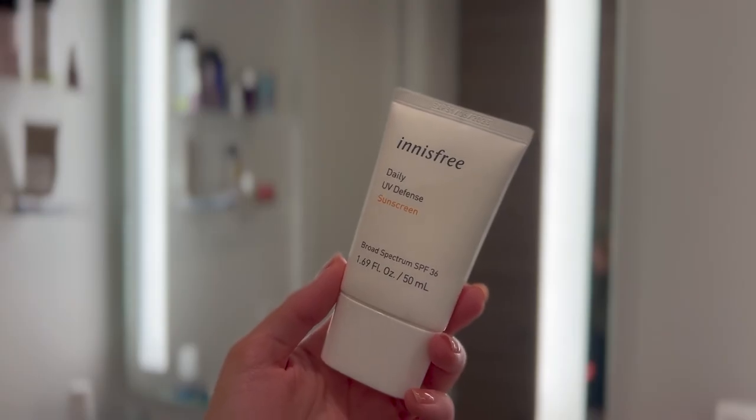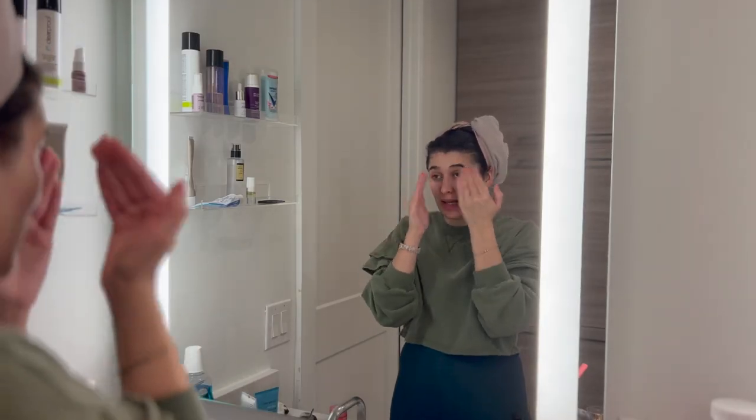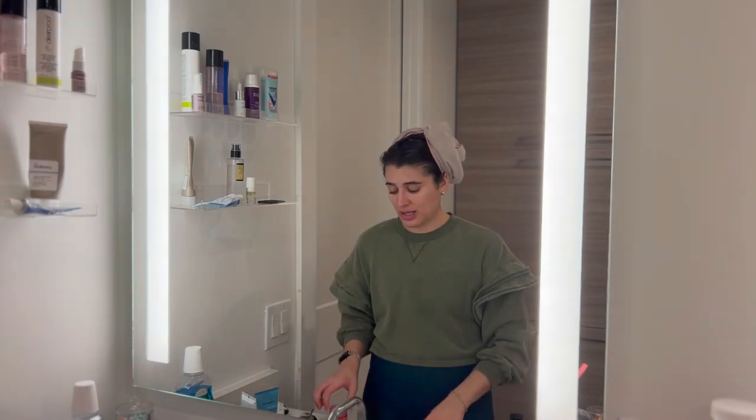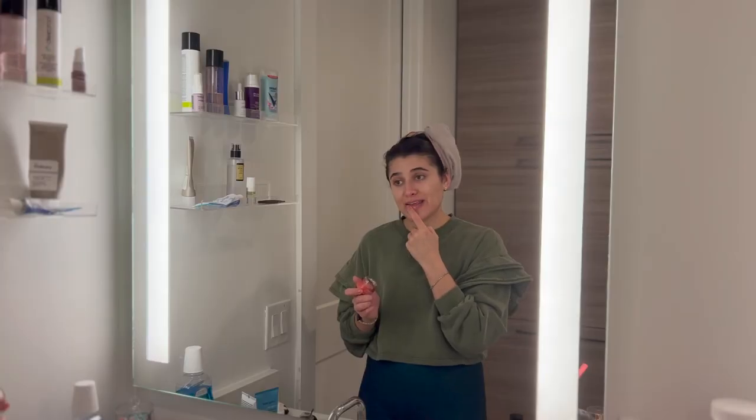The last step after my moisturizer has sat for a little bit is my sunscreen — I use the Innisfree Daily UV Defense Sunscreen, SPF 36. I really like K-Beauty sunscreens; I think they're the best. And then of course my Laneige Lip Sleeping Mask on last, and then we'll move on to the hair.